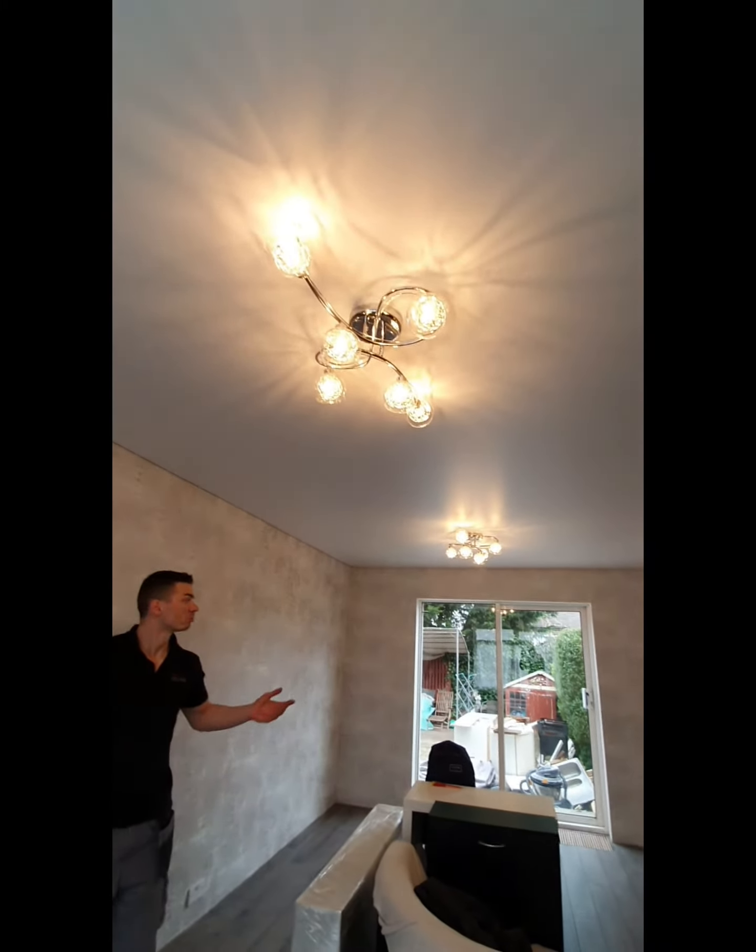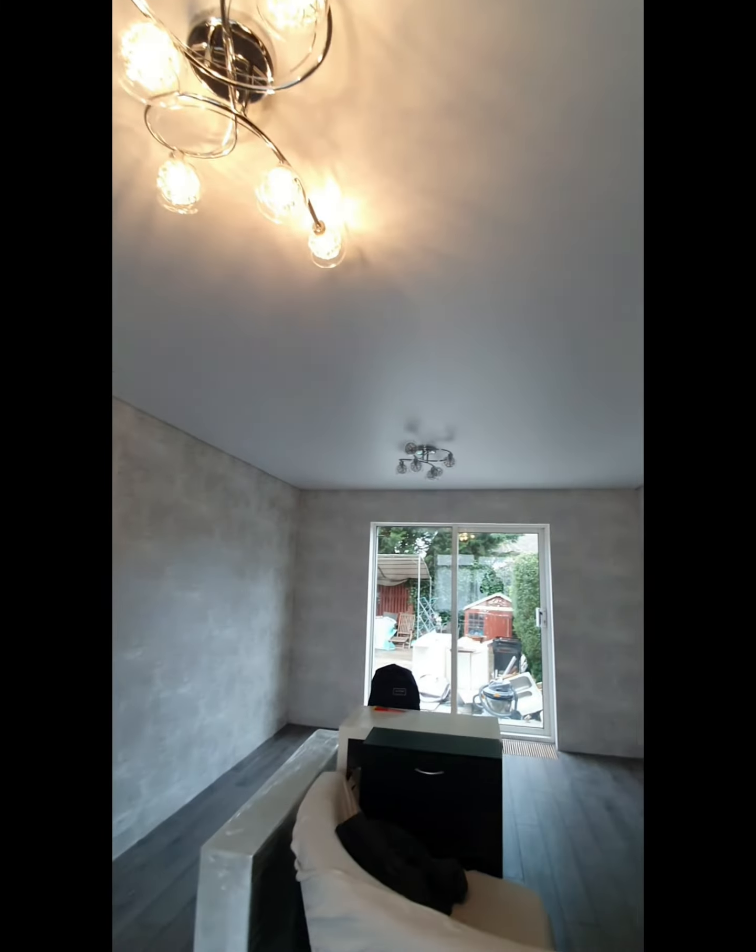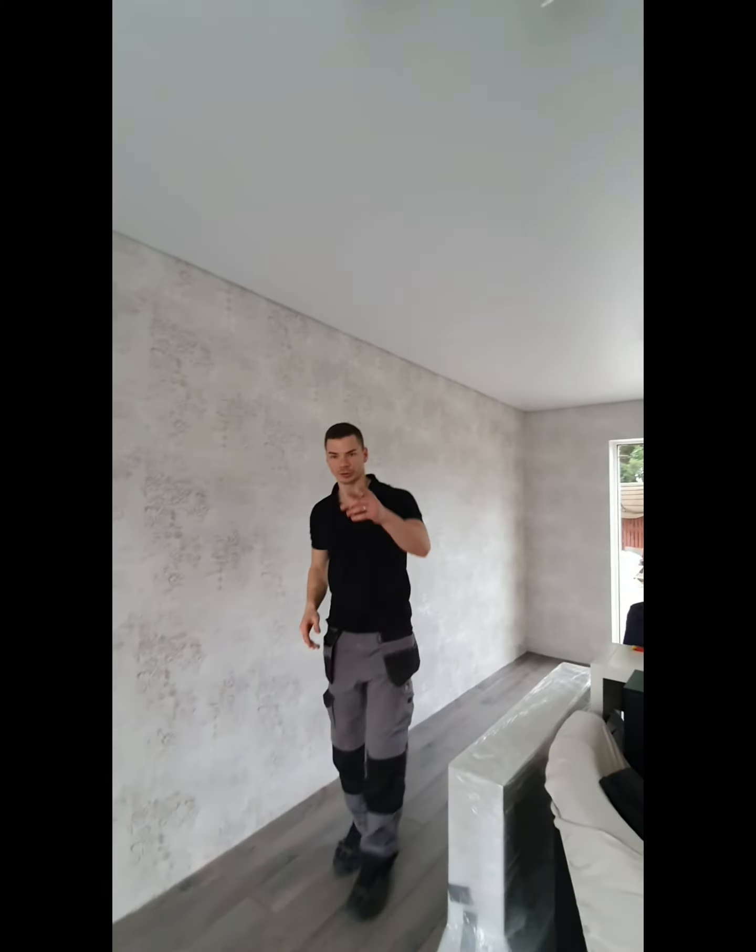For the lighting solution, we used just two chandeliers — each chandelier on a separate switch. Nice and simple. Thank you for watching.